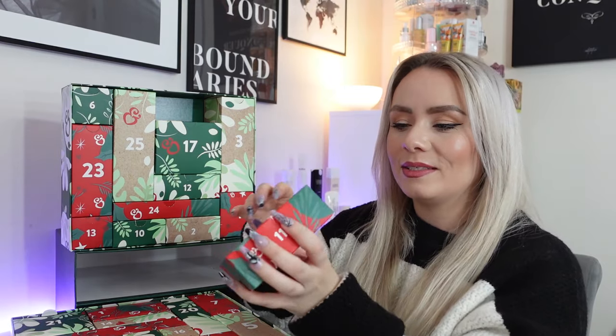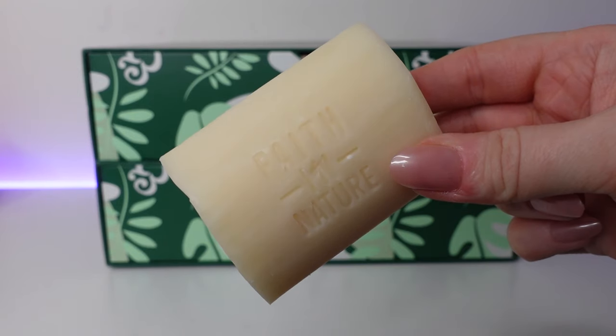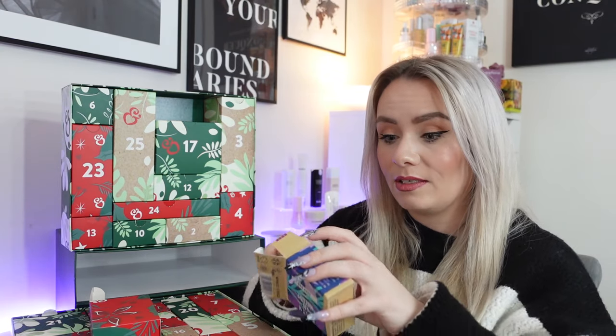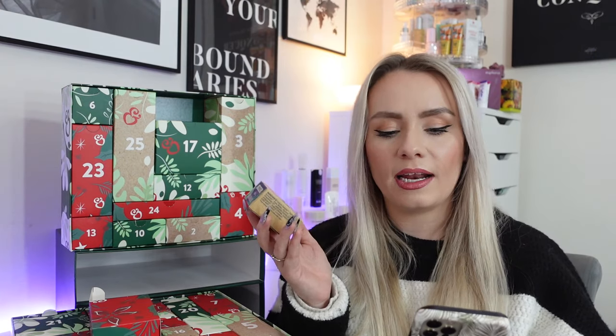Day number 11 — this one's a little heavier and we have a product from Faith in Nature. This is the Lavender Soap Bar. We got shower gel from Faith in Nature in last year's calendar and it's really nice. This is very lavender-scented and quite big — 100 grams. It is 100% natural origin and worth £2.99. It says it harnesses lavender essential oils known for their soothing qualities and effectively and gently removes dirt and bacteria. I'll pop that in my bathroom.